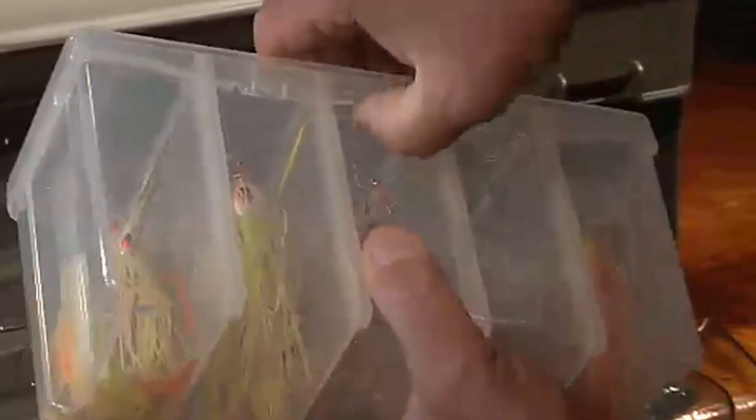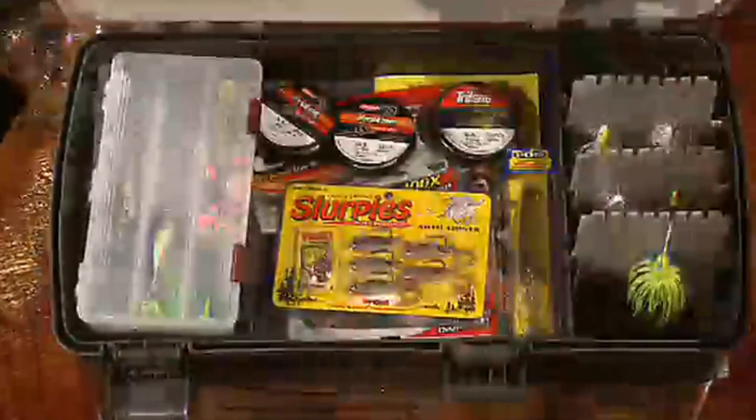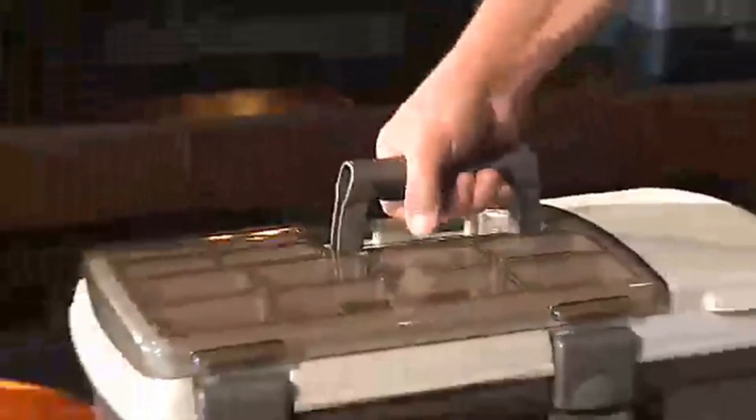Included is a 3504 spinnerbait worm utility box with its own storage area, and there's also a large bulk storage area with a comfortable handle.